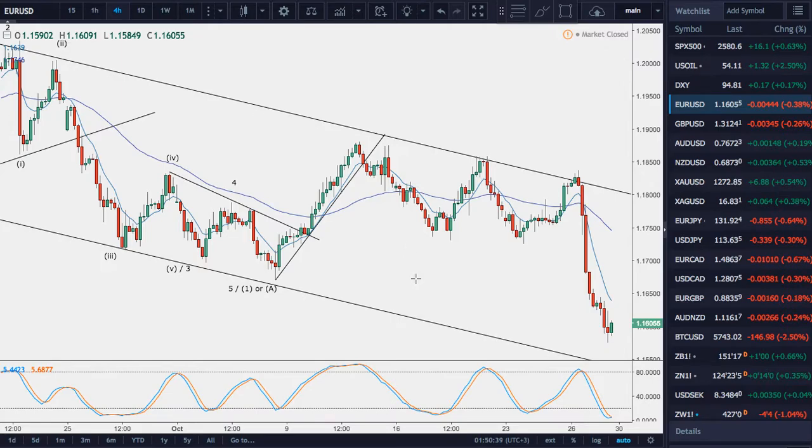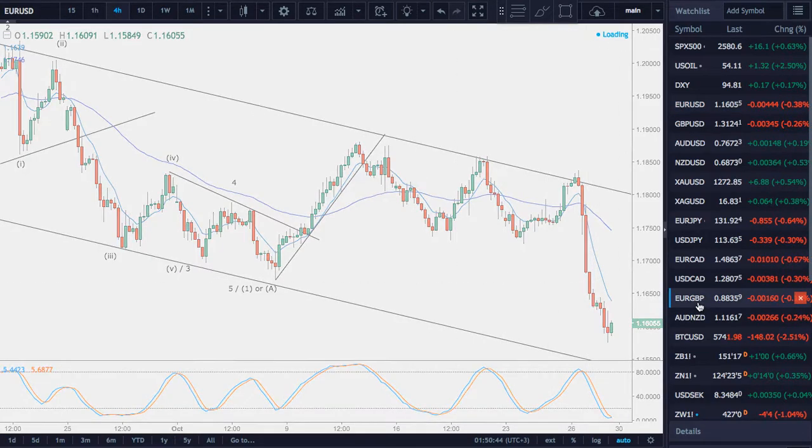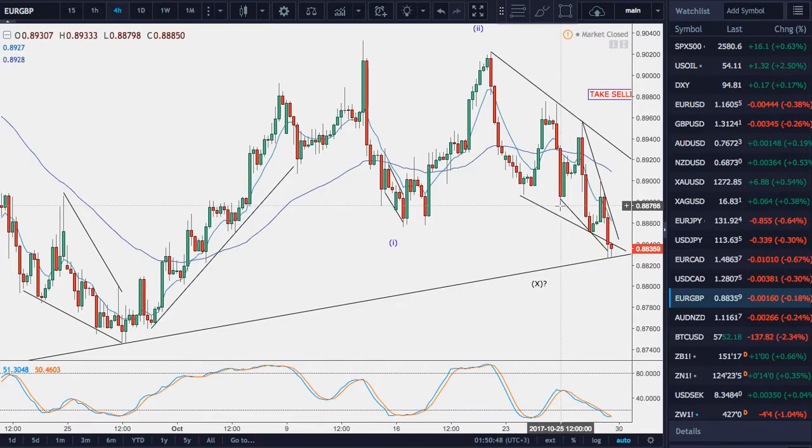I'm going to cover euro-pounds, and I will also cover the dollar pairs, but maybe in a separate video. And I'll have a look at Bitcoin too, which I think in the near term is bearish.